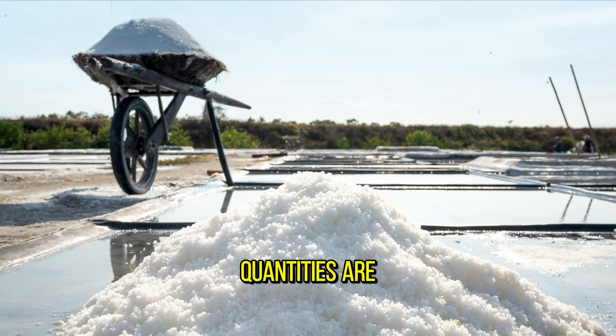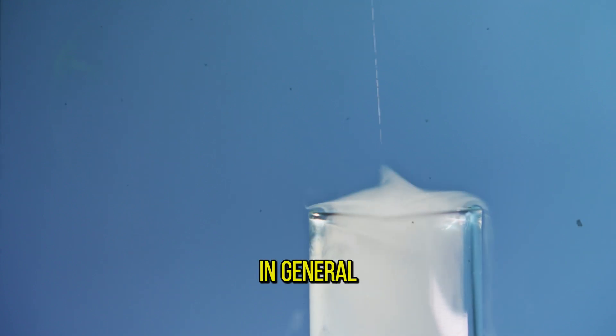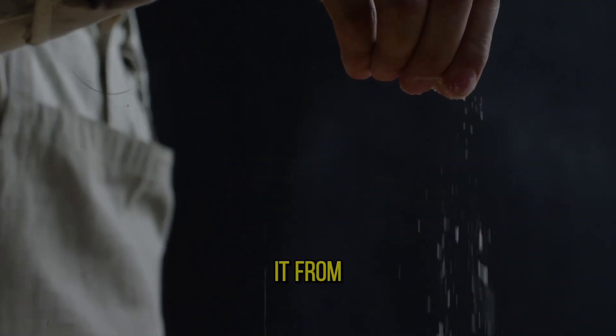Of course, quantities are extremely important. The more material, the more sparks and cracking you'll get. In general, don't try this at home. If you want salt, just buy it from the store.